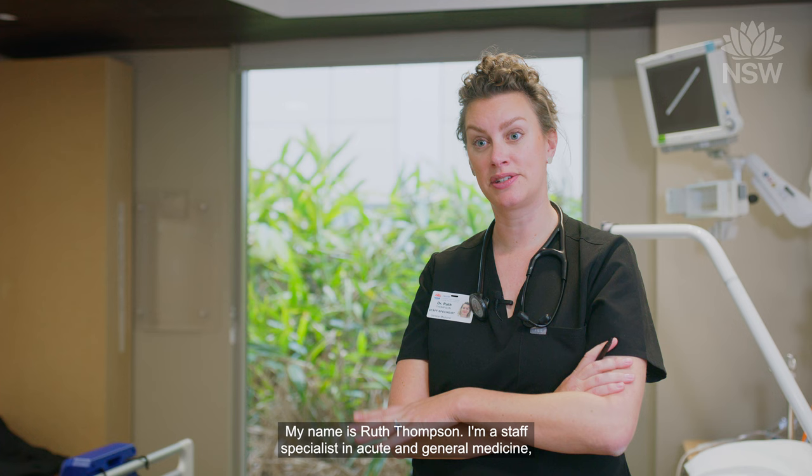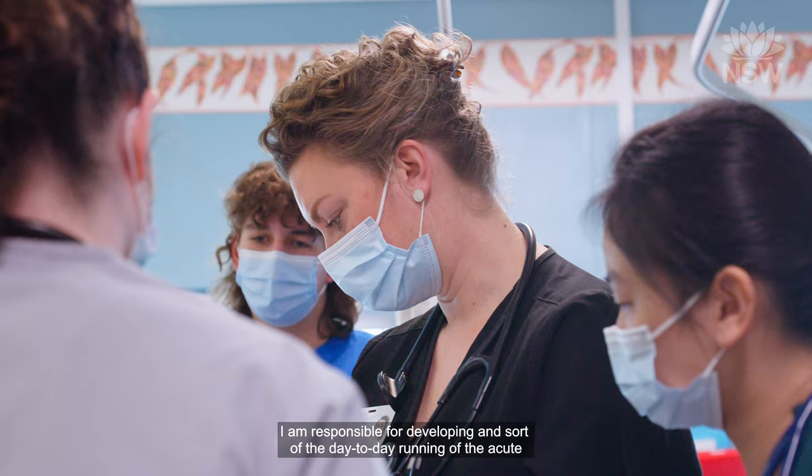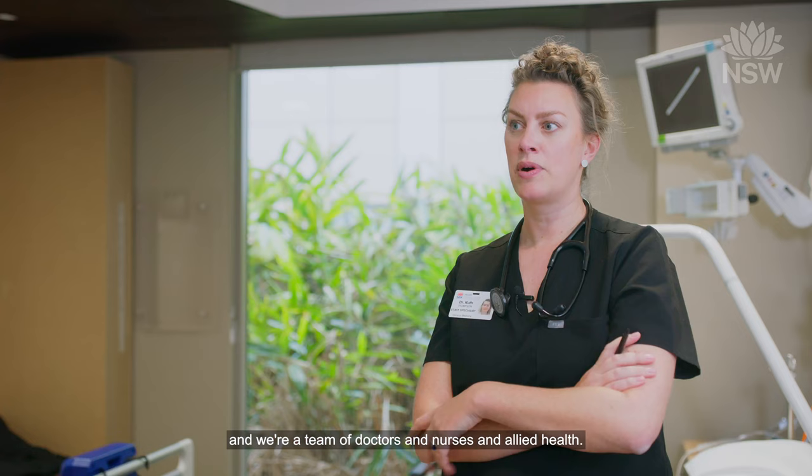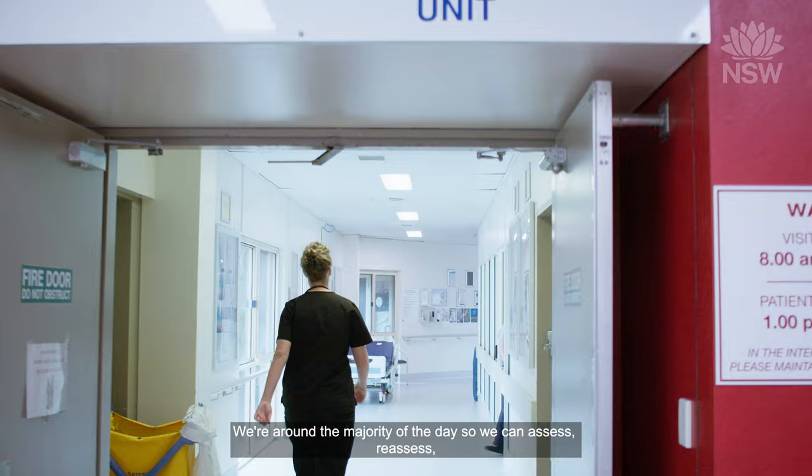My name is Ruth Thompson. I'm a Star Specialist in Acute and General Medicine here at the John Hunter. I am responsible for developing and the day-to-day running of the Acute Medicine Service. It currently operates out of MACU Ward and we're a team of doctors and nurses and allied health. It's an assessment area and a short-stay area specifically for medically unwell patients.